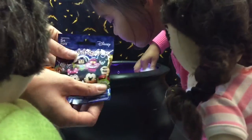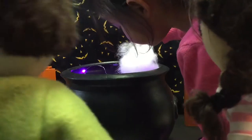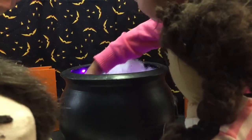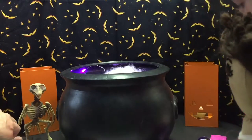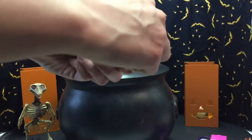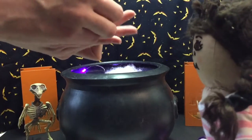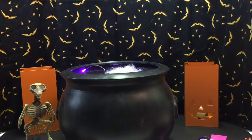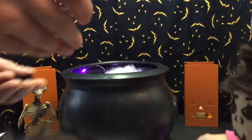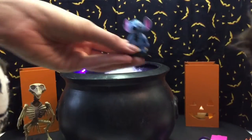Oh a mini figure - hopefully there's not a lot of parts. Oh we got Stitch! Oh my gosh. Sorry Ethan I bumped you in the head - that's okay. Oh he's really cute. That's Lilo and Stitch - that's Stitch. Here you go Kelly.